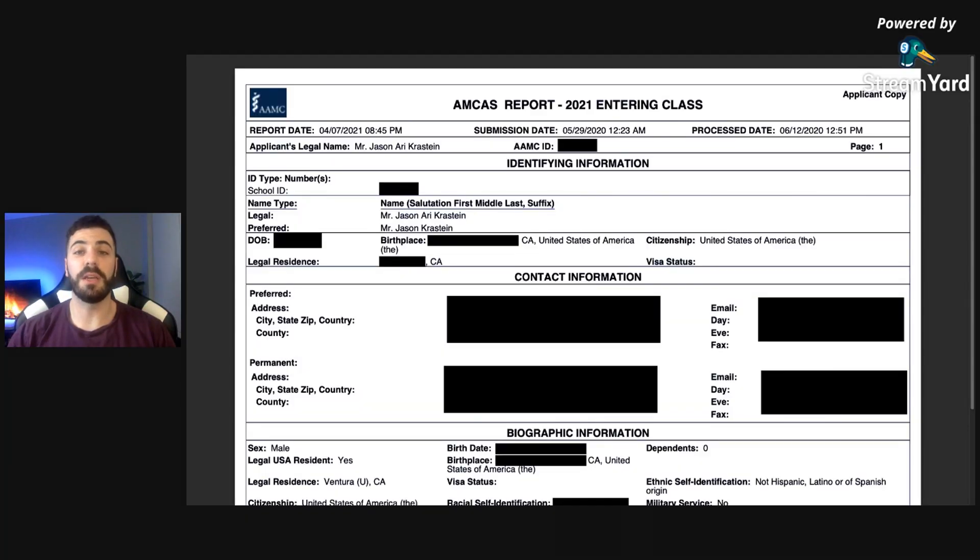As you guys can see, this is my entire AMCAS application. I've had to cover up some things for privacy reasons, but I promise the rest of the way it's 100% transparent. The first thing I want to point out is the submission date. In 2020, the first day to submit was May 28th, and I submitted just one day later. My recommendation is a week or two at most. Do not rush to apply — make sure you have a strong application. But start early so you can submit as early as possible. Submitting early, it only took until June 12th to process, about two weeks. Applying later can take six to eight weeks, which really puts you back in the cycle.